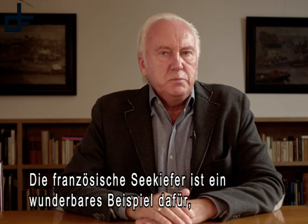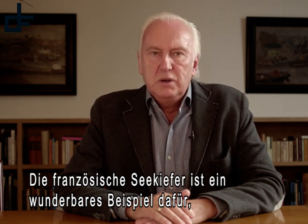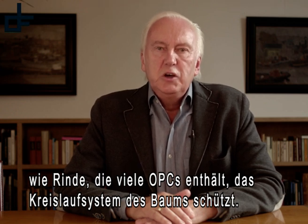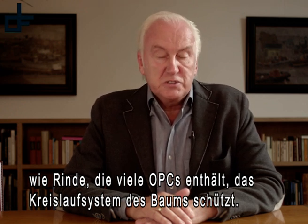The French maritime pine tree is a wonderful example of how bark that is rich in OPCs protects the tree's circulatory system.